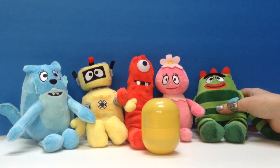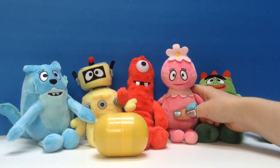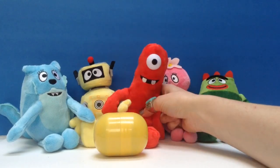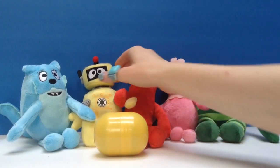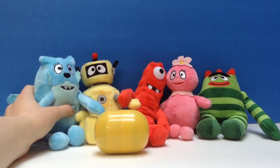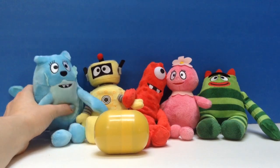We've got Broby! And we've got Fufa! My name is Fufa! We've got Muno! Plex! My name is Plex! And last but not least, Tootie! I like Tootie!